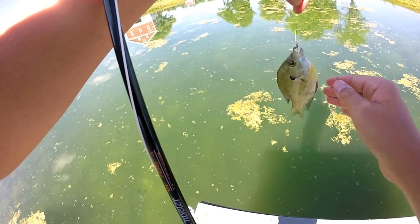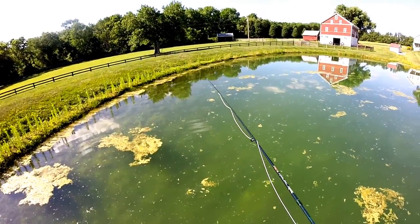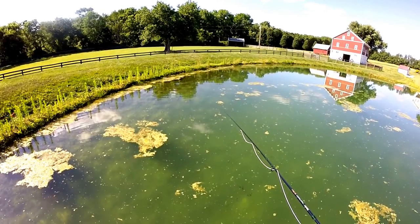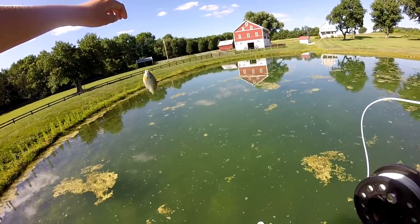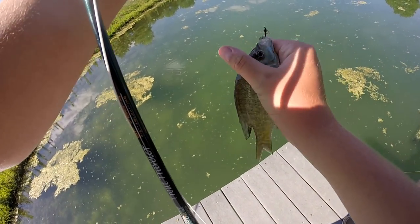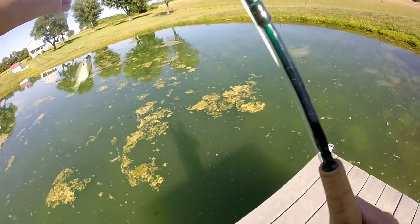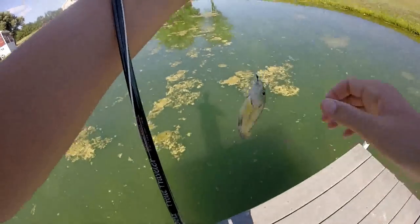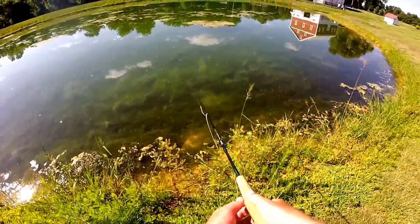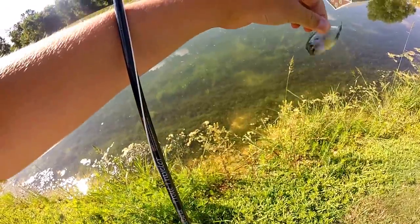Small one. We don't want dinks here. Oh, there's a keeper right there. I need a keeper — another little guy, folks. Another little one. Another super tiny bluegill. We need to get some bigger ones.